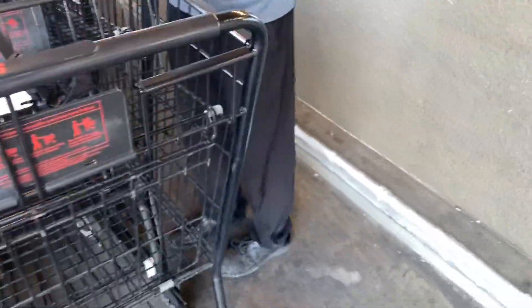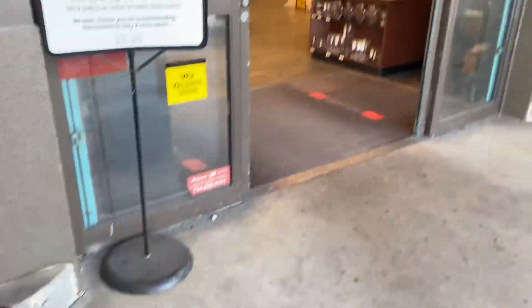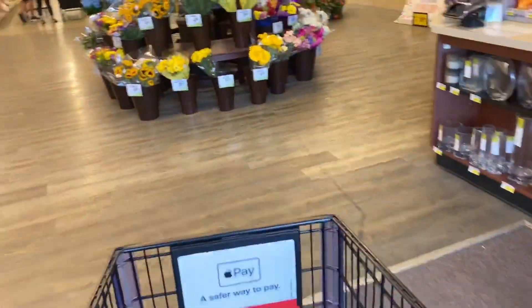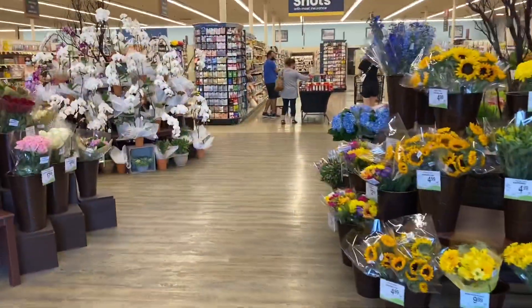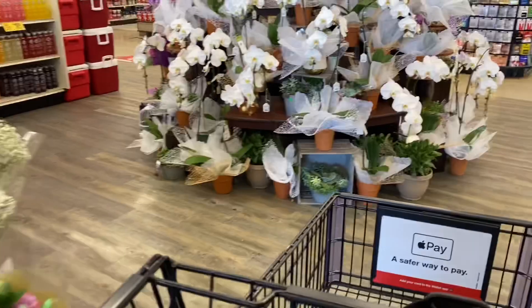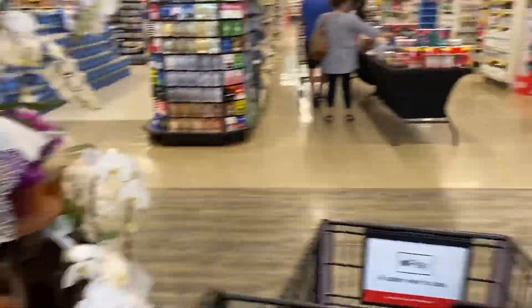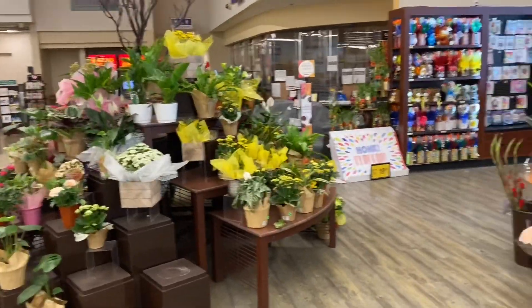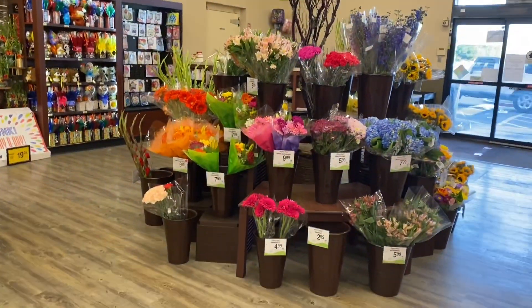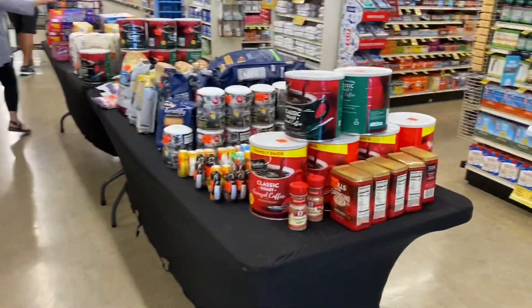The cheese is on ad right now — it's something like buy five and get them for about $1.99 each. It smells beautiful in here with all the flowers.